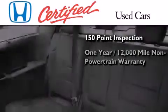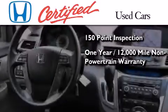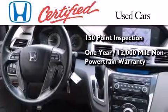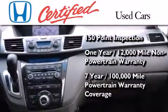An additional 1-year or 12,000 miles of non-powertrain equipment warranty coverage on top of what's left on the original new car warranty, and 7 years or 100,000 miles of powertrain warranty coverage.